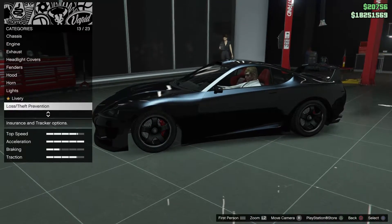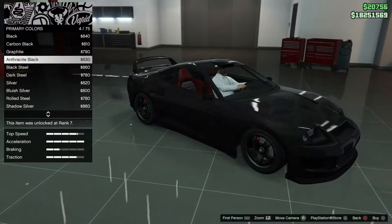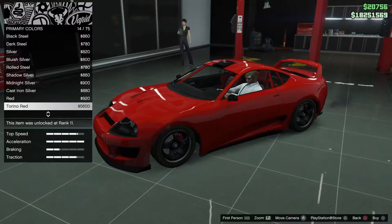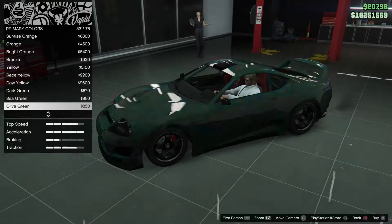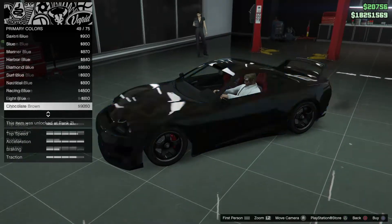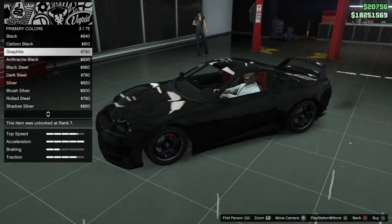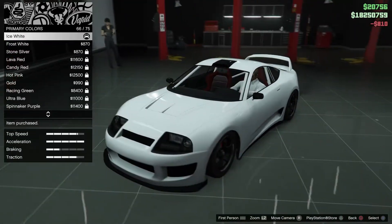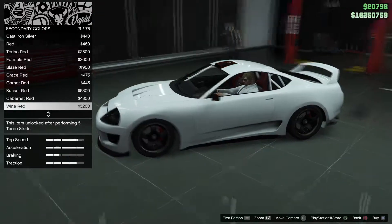I wouldn't necessarily have bought this vehicle. I did have my eye on the Dinka Jester early in my gaming career when it was on the Southern San Andreas Super Autos site — it's rather cheap. Then I started earning serious money and bought a whole lot of Griotas instead, never thinking about the Dinka Jester again. But now I've won the Dinka Jester Classic, and that's pushing me toward maybe getting a Dinka Jester collection together — we'll see.